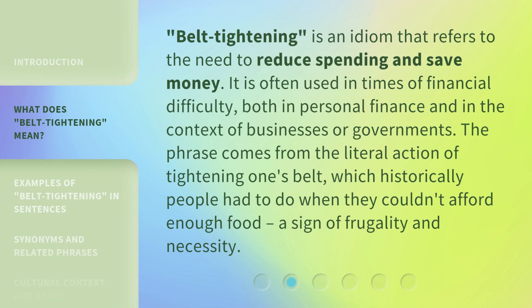Belt tightening is an idiom that refers to the need to reduce spending and save money. It is often used in times of financial difficulty, both in personal finance and in the context of businesses or governments. The phrase comes from the literal action of tightening one's belt, which historically people had to do when they couldn't afford enough food — a sign of frugality and necessity.